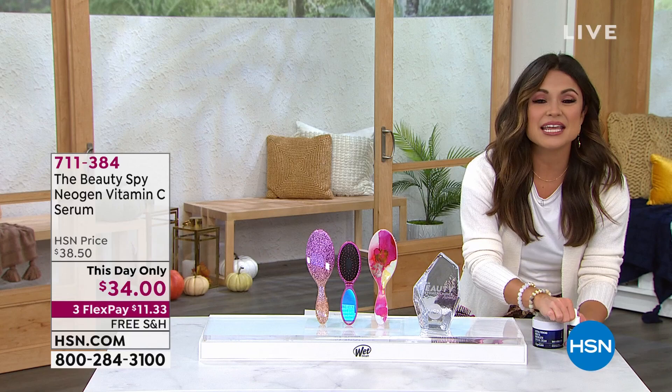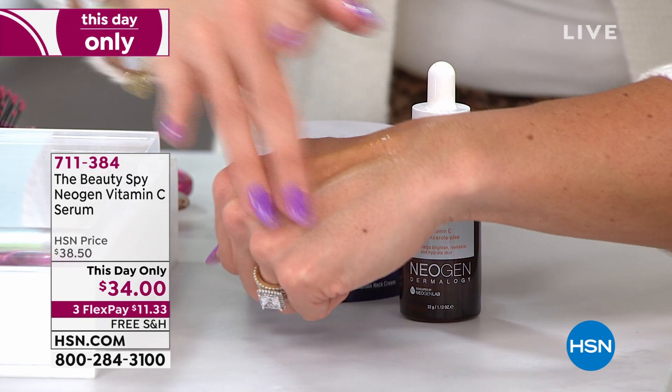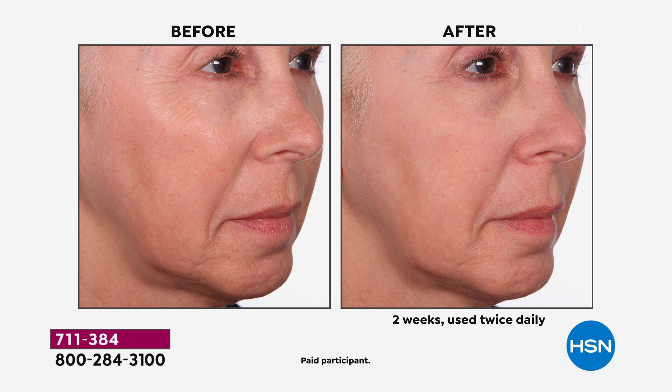These are from the Beauty Spy — Chelsea Scott is coming up. Neogen is a huge global best-selling company. This is their vitamin C serum, unlike anything else — it's a massive customer pick, saved for my show just for today. $34 to get it. Two-week difference — look under her eyes. The lines, the brightness, the crow's feet, the look of evenness of her skin tone.